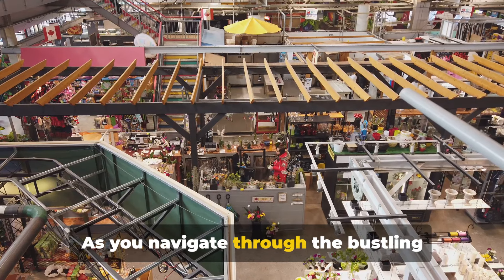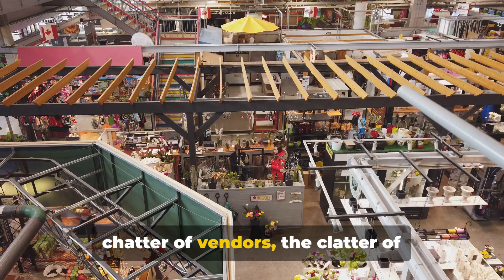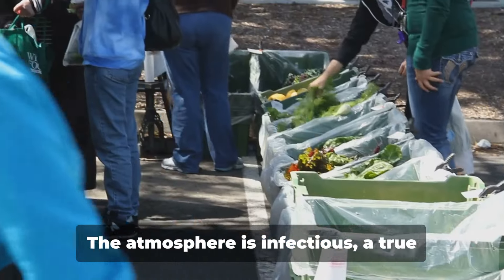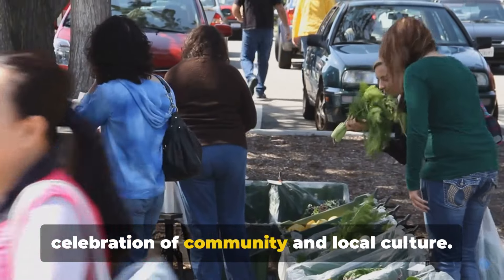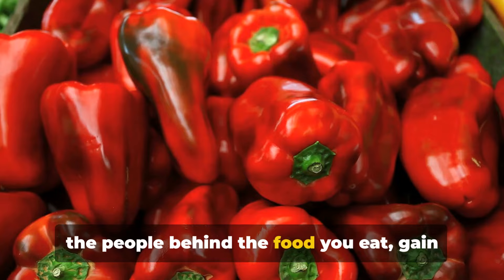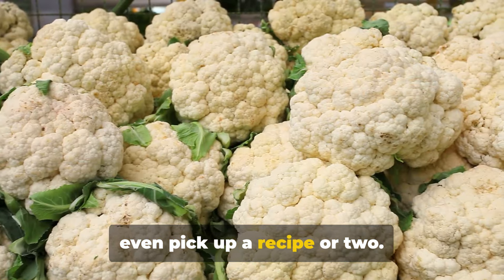As you navigate through the bustling aisles, you'll be serenaded by the lively chatter of vendors, the clatter of shopping carts and the occasional laughter of children. The atmosphere is infectious — a true celebration of community and local culture. It's a place where you can connect with the people behind the food you eat, gain insights into their craft and perhaps even pick up a recipe or two.